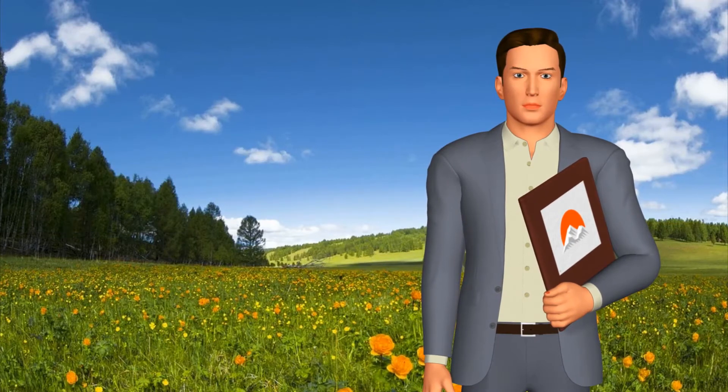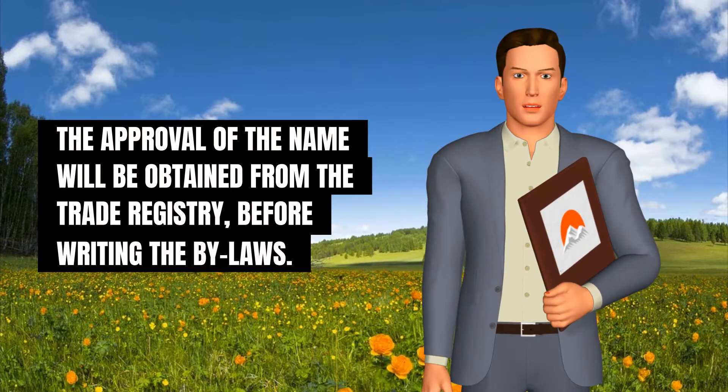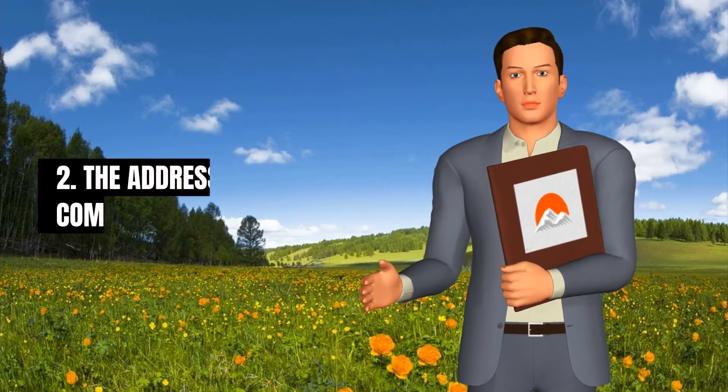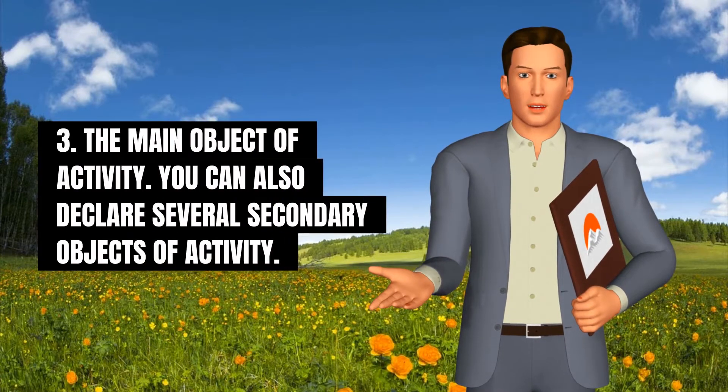1. The name of your company — the approval of the name will be obtained from the trade registry before writing the bylaws. 2. The address of your company. 3. The main object of activity.